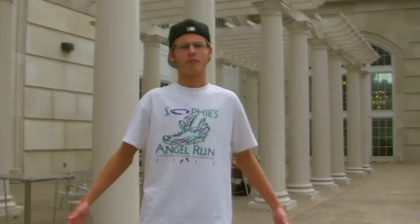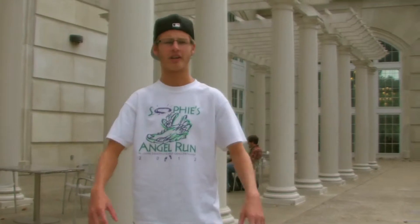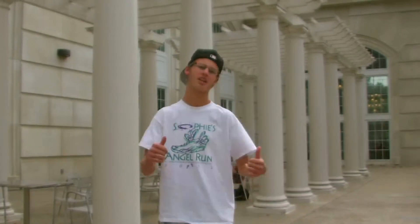Hey guys, this is Baker University Center, which is a good way to get around campus. It's located at the center of campus and has a lot of really good resources inside, including Front Room Coffee House, guest services desk, Bobcat Essentials, post office, and Tech Depot. A lot of really good resources — check it out.